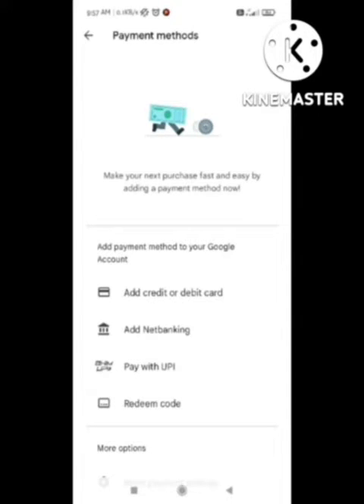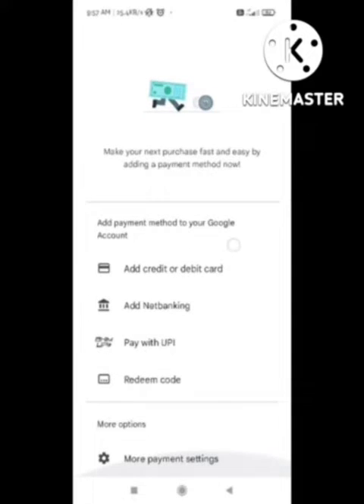Scroll down here and at the bottom of the page you can see the option 'More Payment Settings'. Click on it and this page will redirect you to your browser.